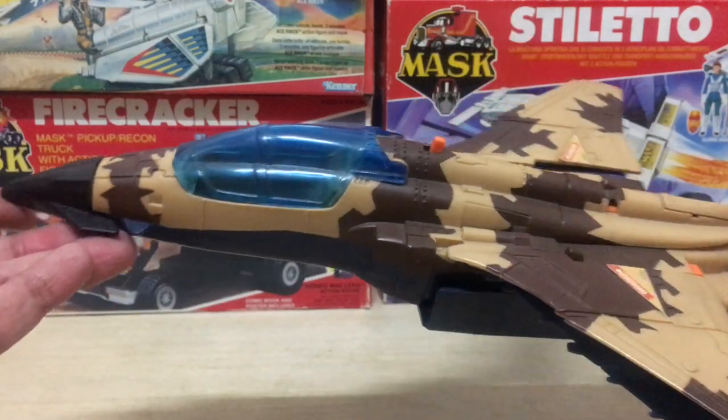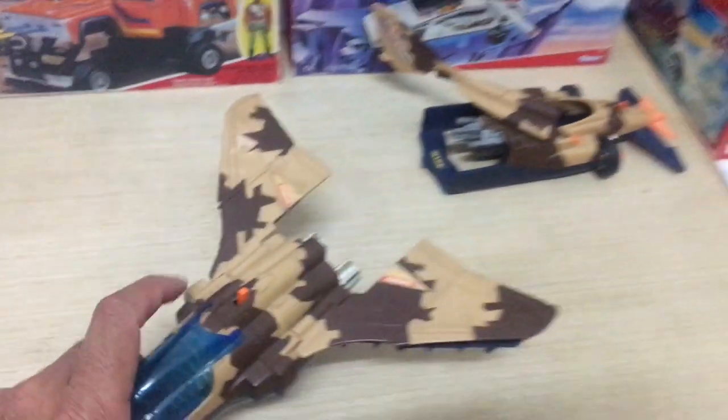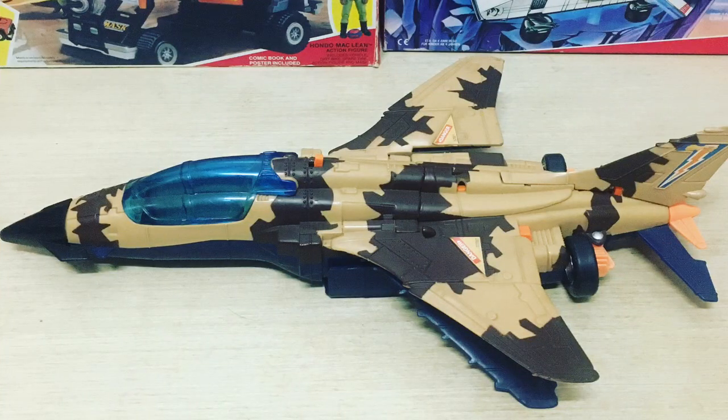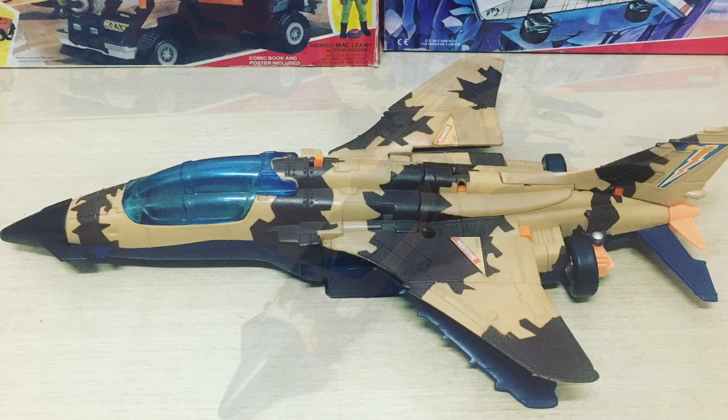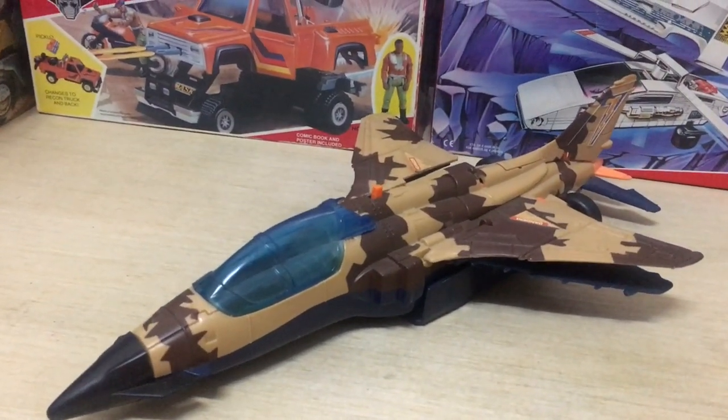MASK split seconds — where one vehicle splits apart to two in seconds. Hey guys, Ken here from the RetroTiescapades channel in Malaysia. On the channel today I'm checking out the best vehicle from MASK series 4 in 1987, the Split Second jet Skybolt.